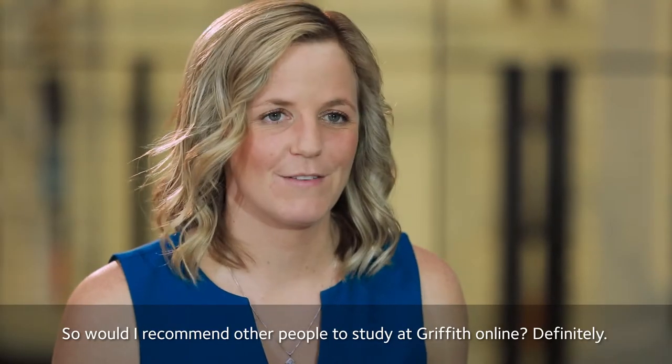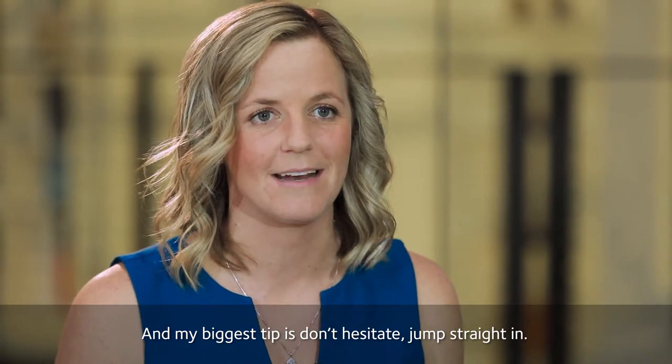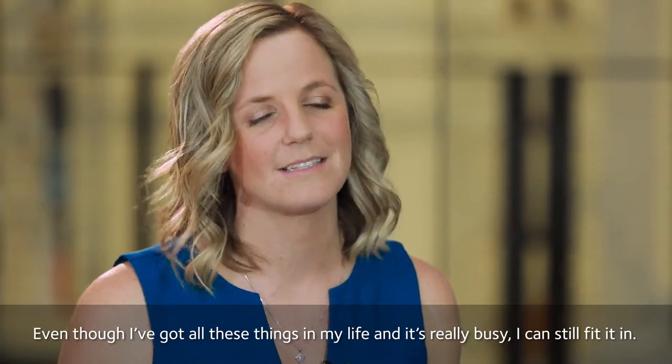Would I recommend other people study at Griffith Online? Definitely. My biggest tip is don't hesitate — jump straight in. Even though I've got all these things in my life and it's really busy, I can still fit it in.